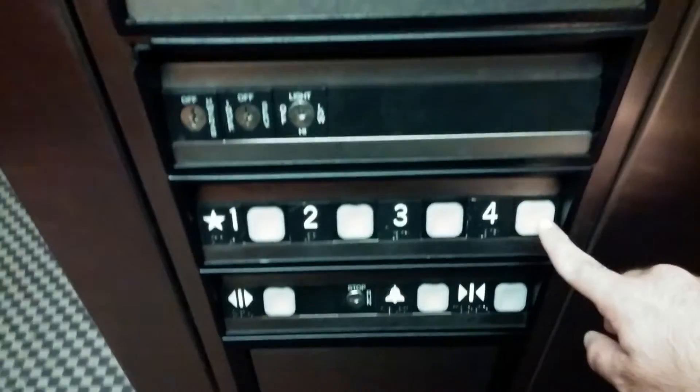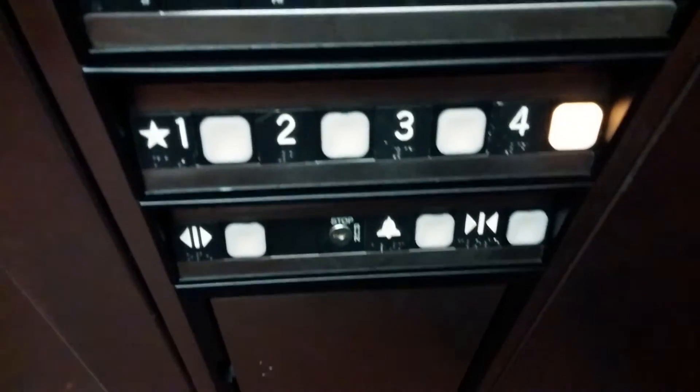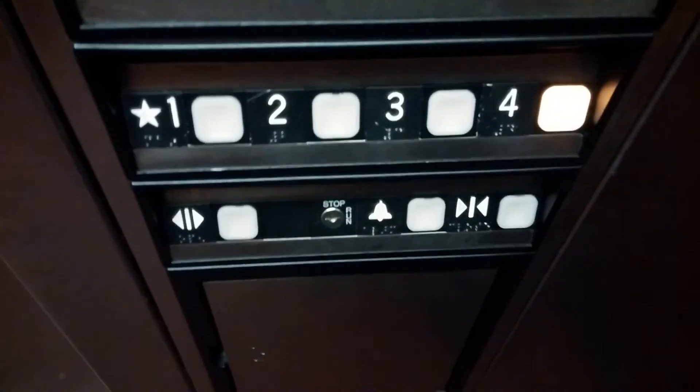It's finally here. It's got a nice interior in here. Let's go to four. Got your buttons — door open, door closed, alarm. Got your firefighter switch.